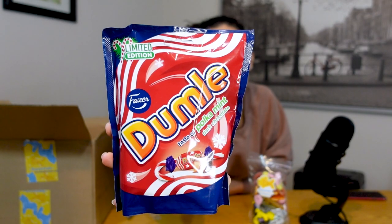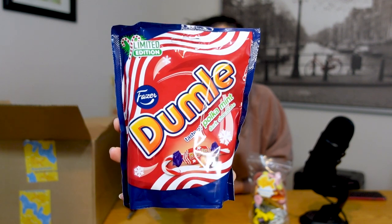Polka mint dark chocolate — yeah, I definitely haven't tried this flavor. It has a chewy peppermint toffee. Interesting. I do like Dumle — is that how you say it in Swedish? Dumle.